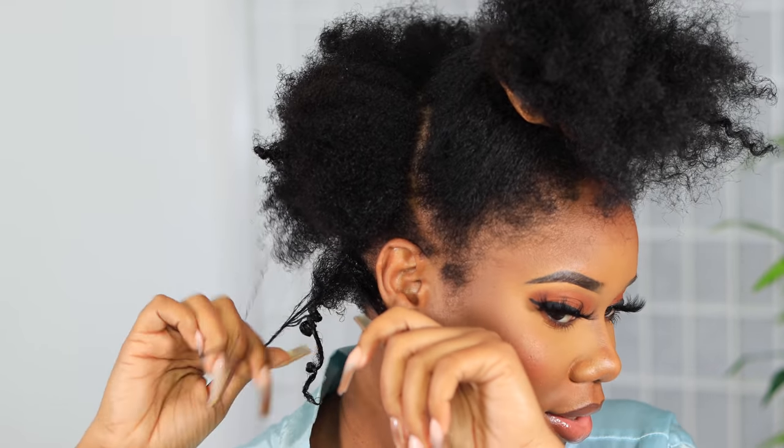Before, in my previous routines, I used to use the Aunt Jackie Gel. But after a while it just stopped working for me. So I switched to Wet Line, baby. She is doing the do — can y'all see that? She is doing the do.